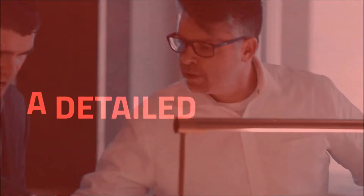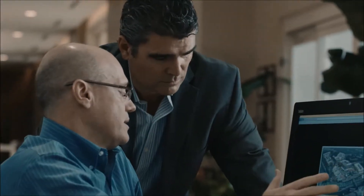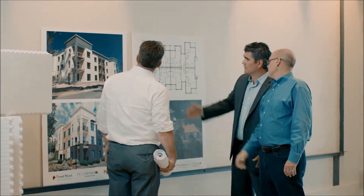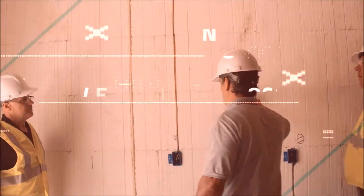We'll then review their drawings and make recommendations on the wall systems, on the roof systems, on the flooring. We'll also look at the mechanical systems and the energy use of the building. Probably the greatest benefit that the design center can bring to a developer or a design professional is the fact that we do all the work for them.